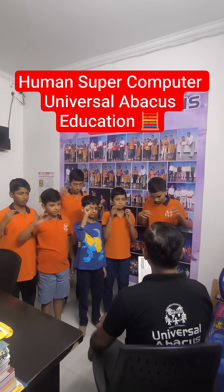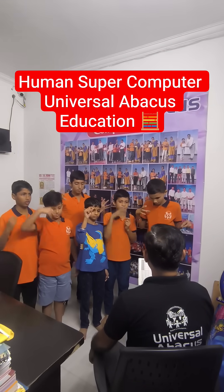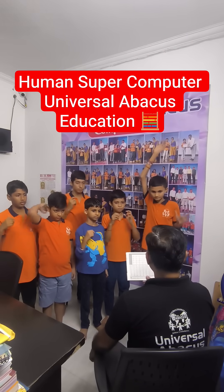Question number 5: 9393 plus 7676 plus 8181. Aadash — 250. Well done.